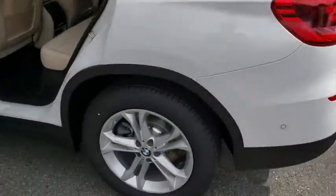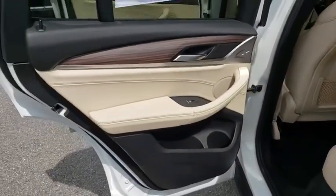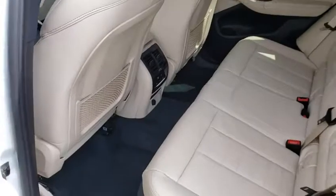Backup camera, all-wheel drive, anti-lock braking system, power liftgate, steering wheel audio controls, power passenger seat, stability control, traction control, keyless entry, leather-wrapped steering wheel.